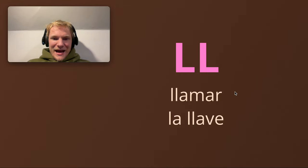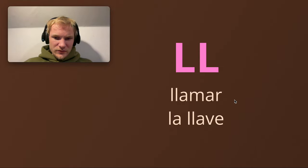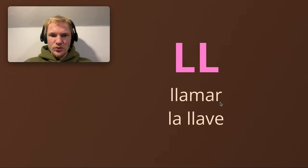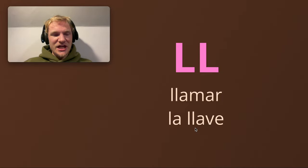The double L. Llamar. La llave. Notice here, in most countries the double L is pronounced like 'ya'. Llamar. La llave. Llamar — to call — the infinitive, the verb, an A-R verb. And la llave means key. The double L in Argentina or Uruguay is pronounced 'sh'. Llamar. La llave. It's quite a fun one to get used to.